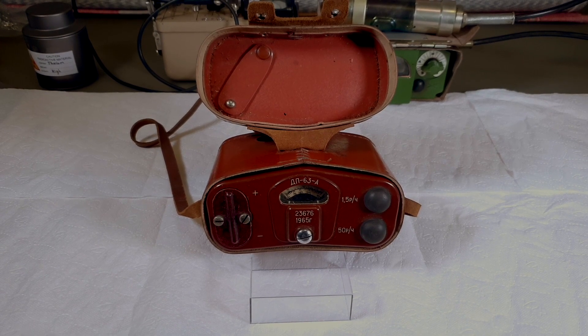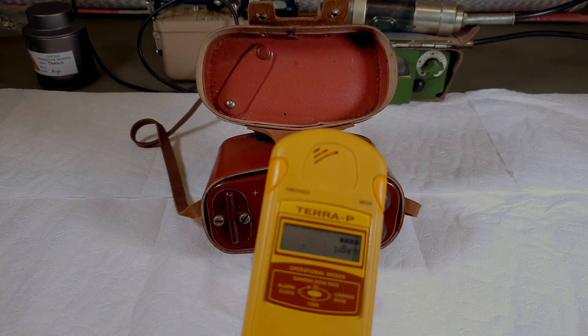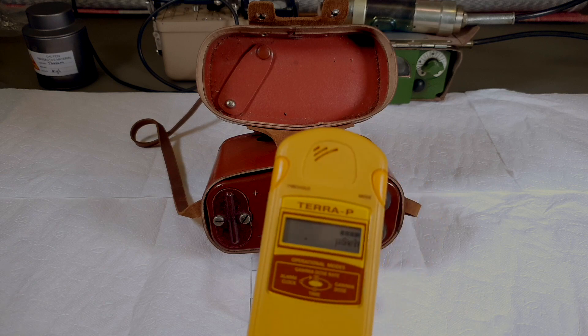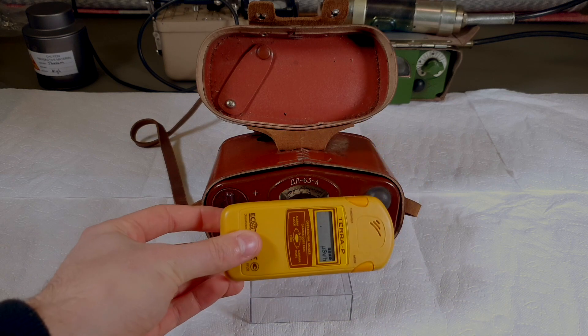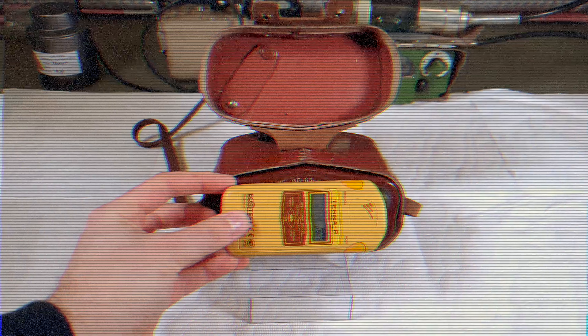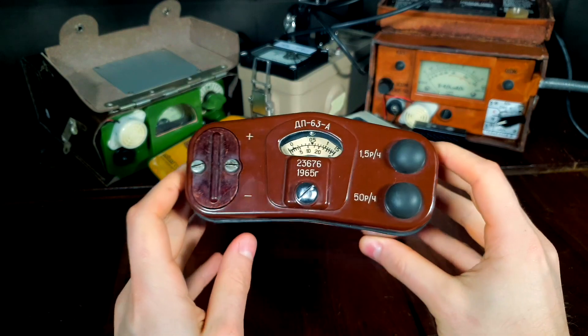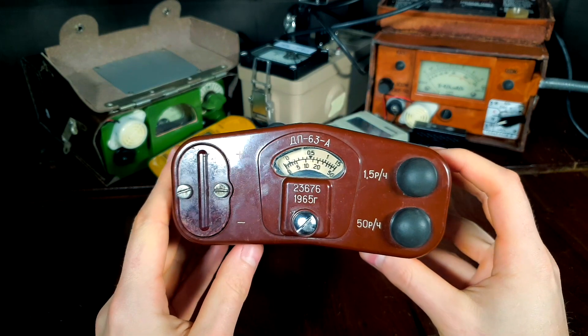This one was on my to-do list for a very long period of time. Today, I'll show you the most radioactive Geiger counter the world has ever seen. Let's take a closer look at the DP63A. The DP63A is a high-range Geiger counter designed to detect contamination after a nuclear attack or an accident.